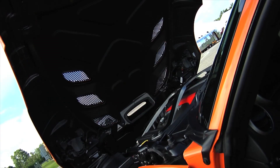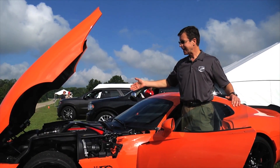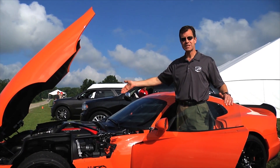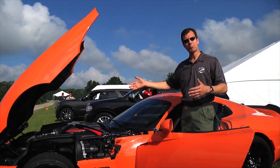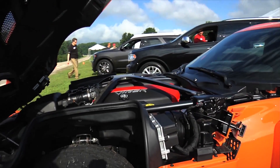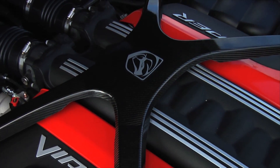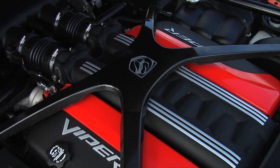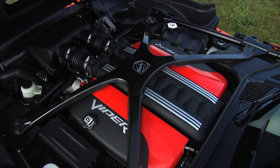Under the hood, it wouldn't be a Viper if it wasn't extremely powerful. The 2013 and 2014 Vipers feature an all-aluminum big bore V10 producing 640 horsepower. This particular TA model is dressed out with a carbon fiber X brace that adds structural stiffness over the engine compartment as well.